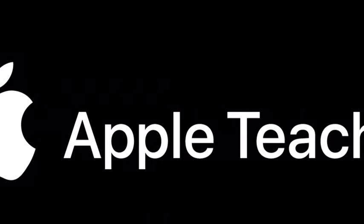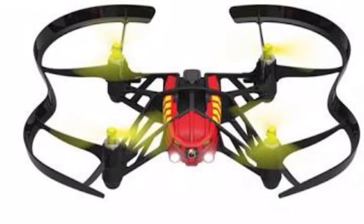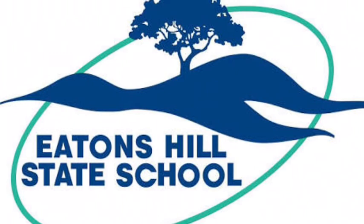We are looking forward to the future and are hoping to have the opportunity to extend our robotics and digital technologies program, in particular in the areas of drones and 3D printing. At Eatons Hill, we want our students to lead in the field of digital technologies, and through ongoing support from our wonderful PNC, we are on track to create the leaders of tomorrow. Thank you.